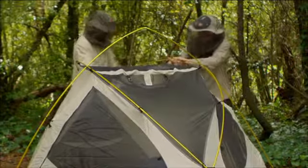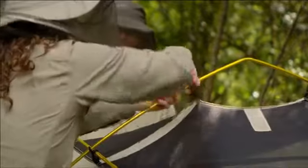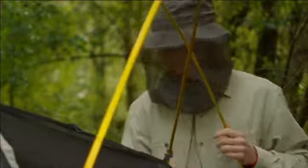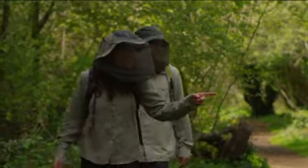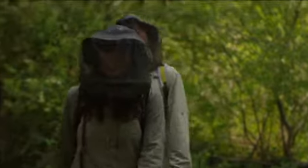Spending time in the outdoors means you'll inevitably find yourself in situations where you're bothered by biting insects. Minimize the nuisance they cause and enjoy the journey with Outdoor Research Sentinel Insect Shield Treated Apparel and other bug-resistant styles.